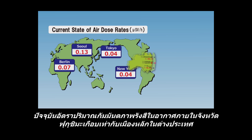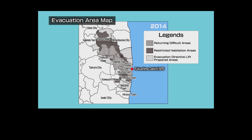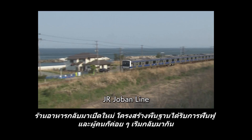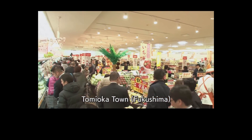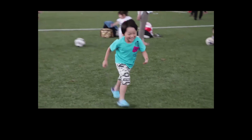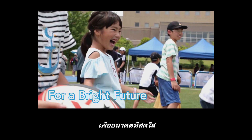The air dose rate in Fukushima prefecture has decreased to almost the same level as that in major cities in the world. Evacuation orders have been lifted in a phased manner. As the reopening of restaurants and infrastructure recovery progresses, people have gradually been returning. Fukushima is making steady progress in its reconstruction — for a bright future.